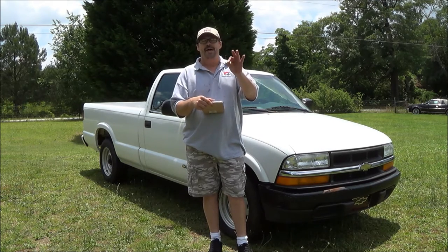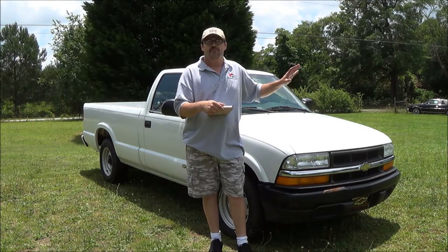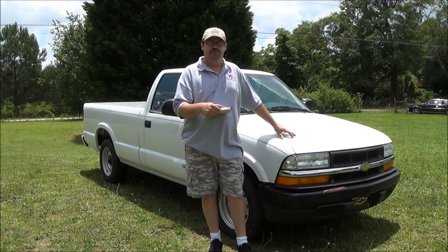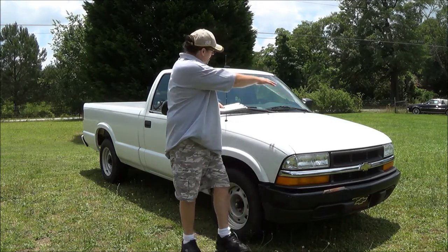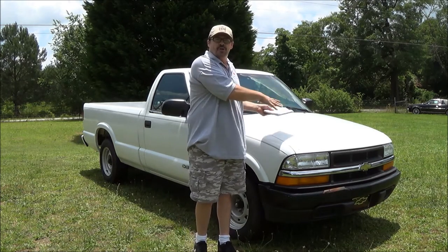So to recap: a 2002 Chevy S10, 4-cylinder, 2.2 liter engine, 4-speed automatic. When I come back, we're going to go inside, look at it, take you around the vehicle, and pop open the hood to let you look under there.